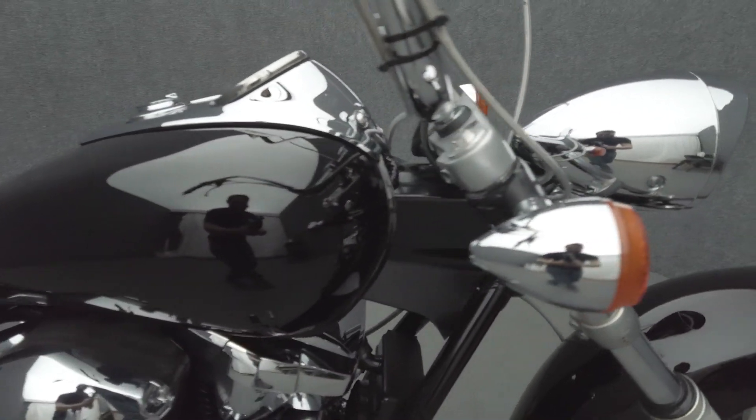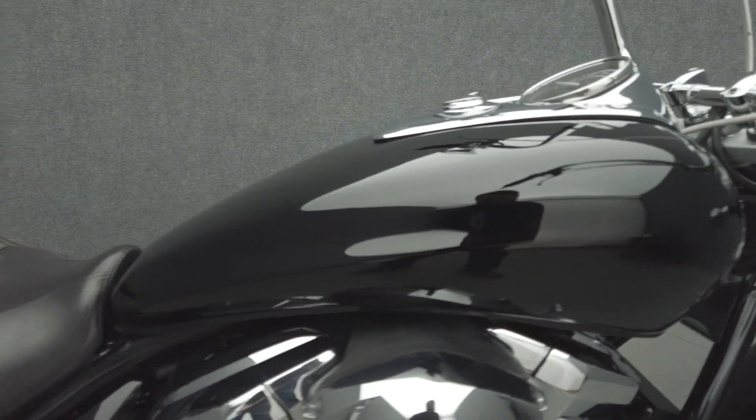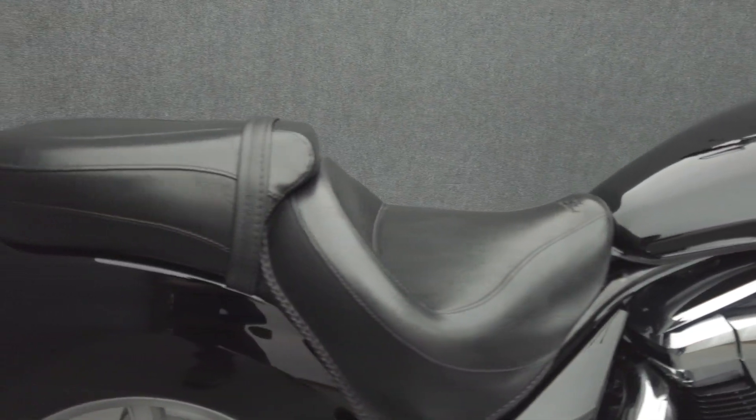It's been upgraded with 19-inch handlebars, grips, extended cables, an intake cover, Cobra exhaust, mag wheels, an LED headlight, and a Mustang seat.